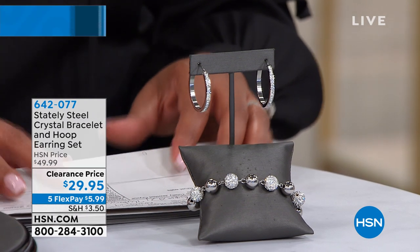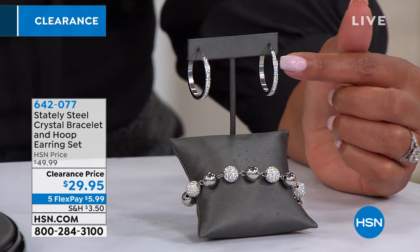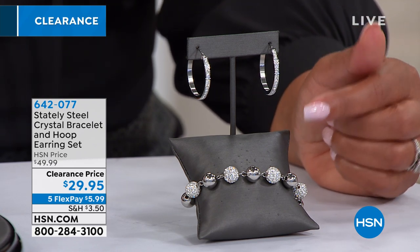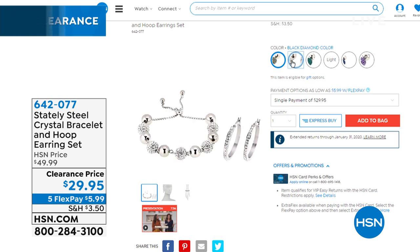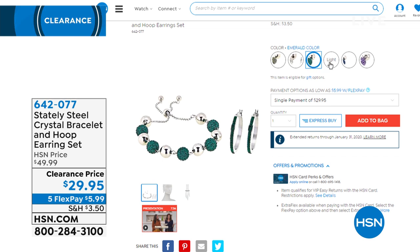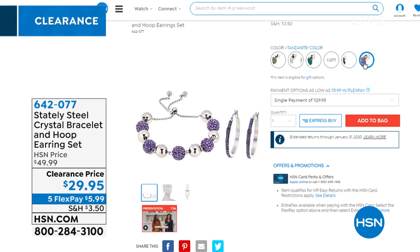Look at this stately steel crystal bracelet and hoop set — so pretty. You're getting a bracelet and earrings for $29, under $30 for two. We sold this and it was a hit at $50. You can choose the silver, we also have black diamond, emerald — I have on the emerald, it's beautiful — Siam red, Montana blue, and tanzanite color, which has that beautiful purplish hue. Genuine tanzanite is one of the rarest in the world. $29 for that set — this is crazy.